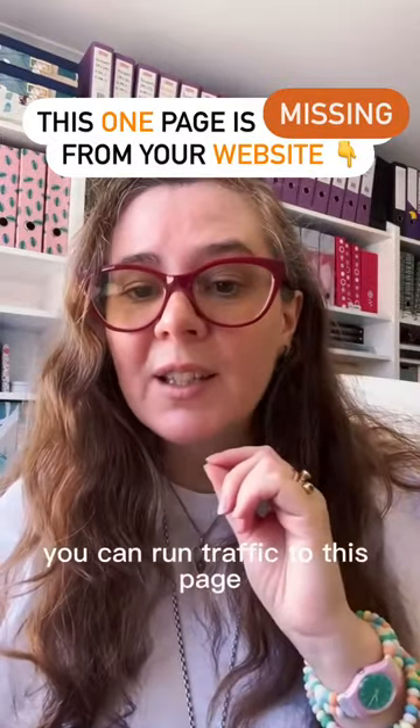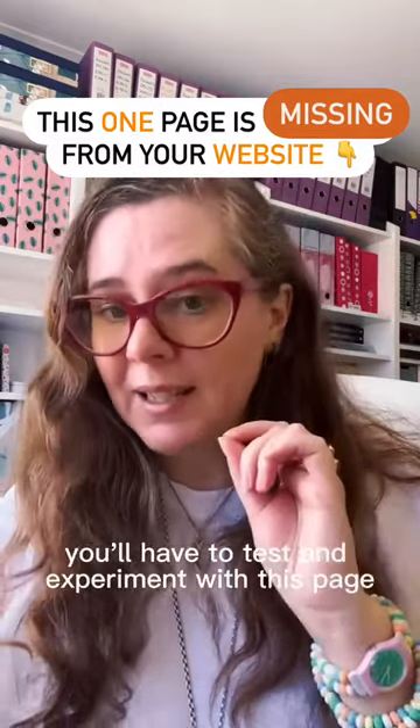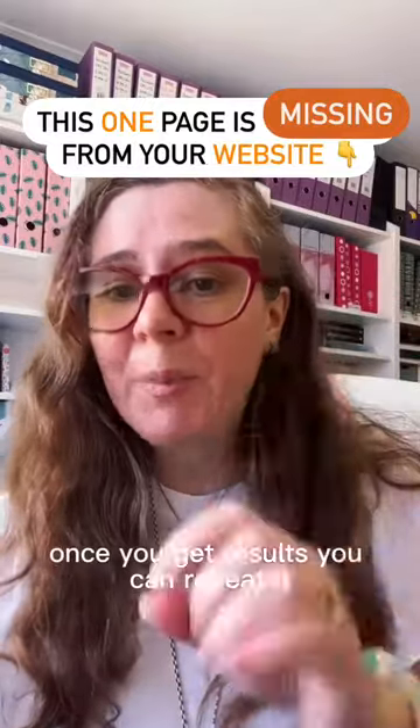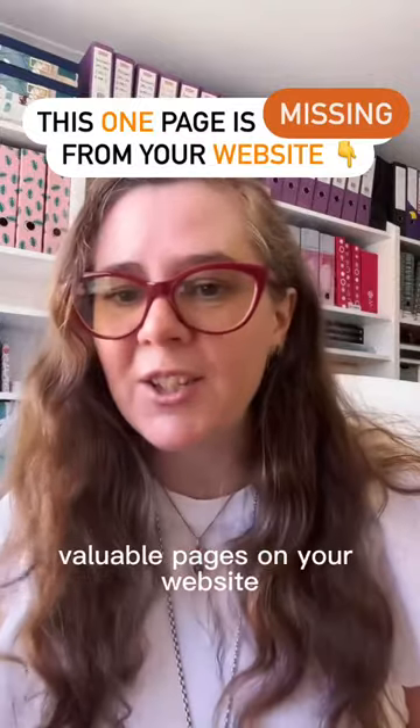You can run traffic to this page, you can run ads to this page. You'll have to test and experiment with this page until you get results, and once you get results you can repeat it. It's one of the most valuable pages on your website.